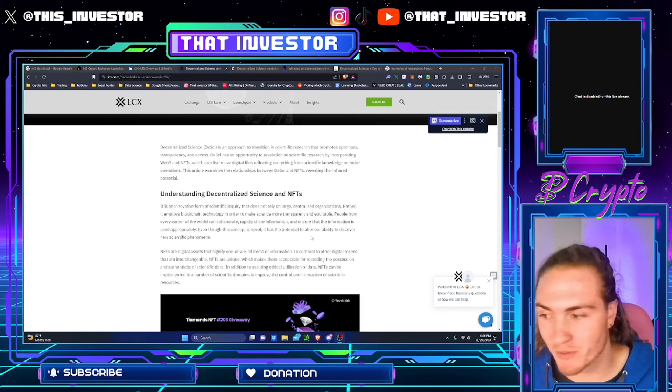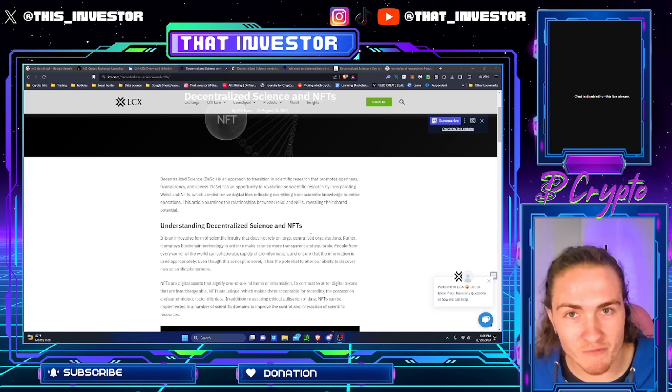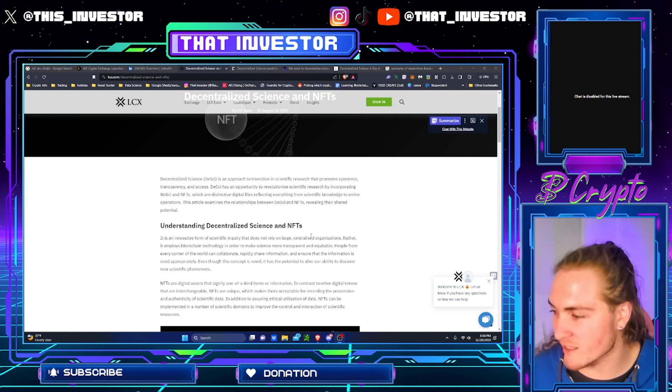Go ahead and hit that like button and subscribe. Make sure you turn on notifications because I go live Monday through Friday to trade crypto and talk about the crypto markets. Let's get right into this.